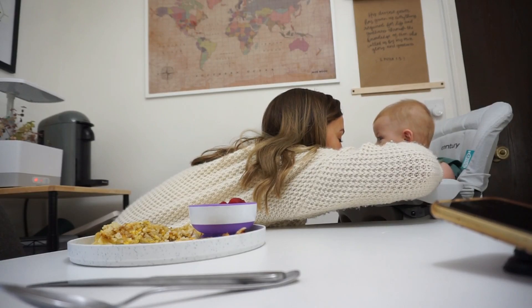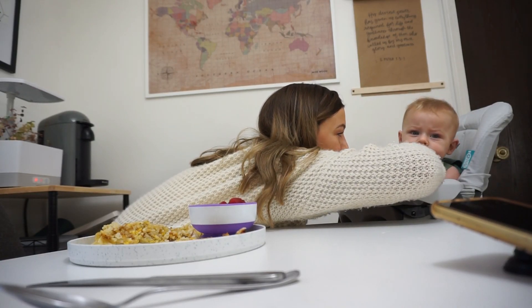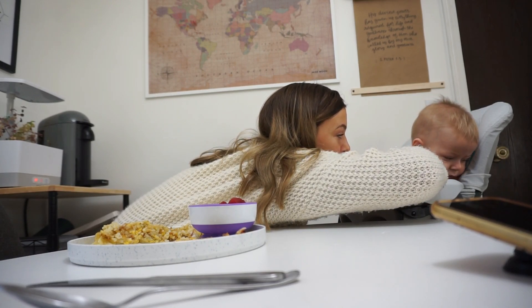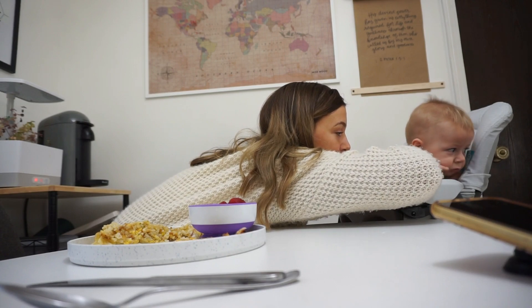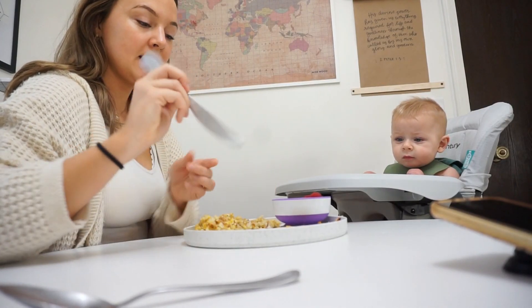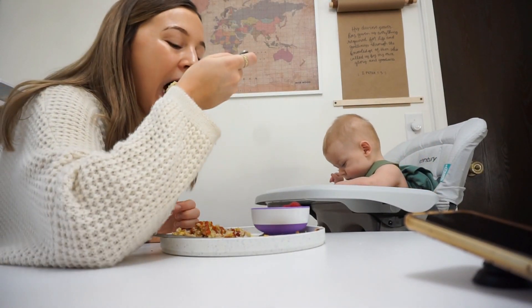Thank you for waking us up today, and just praying you would help our food to nourish our bodies, help us to have a good day together, and for us to rest well and for my teeth to feel better. Amen. All right, let's eat some breakfast.